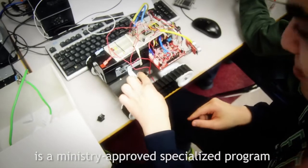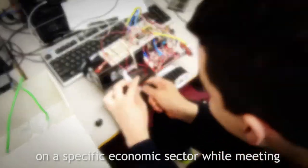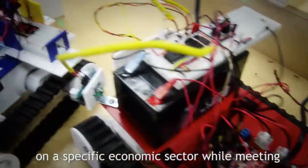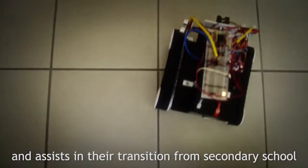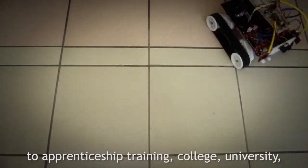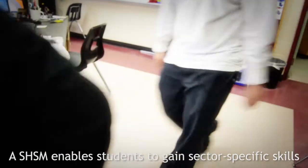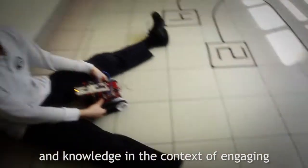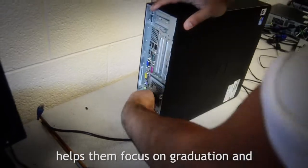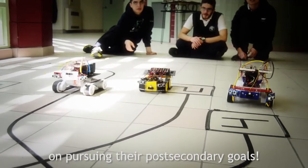is a ministry-approved specialized program that allows students to focus their learning on a specific economic sector while meeting the requirements for the Ontario Secondary School Diploma, and assists in their transition from secondary school to apprenticeship training, college, university, or the workplace. SHSM enables students to gain sector-specific skills and knowledge in the context of engaging career-related learning environments and helps them focus on graduation and on pursuing their post-secondary goals.